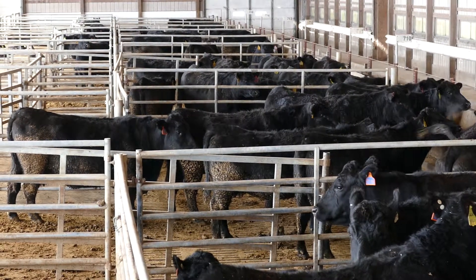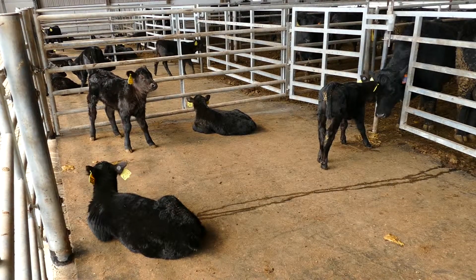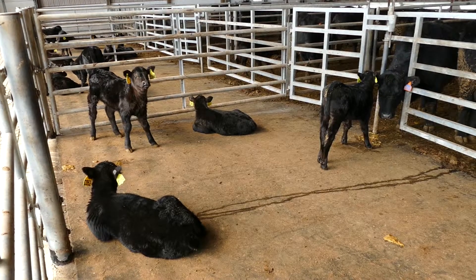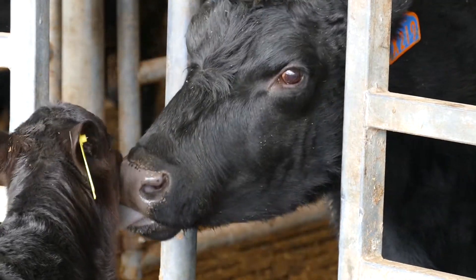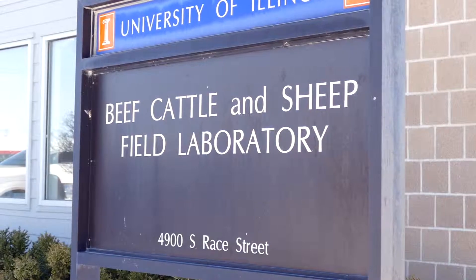Mid gestation is when a lot of fetal development occurs; late gestation is where a lot of fetal growth occurs. On the other side of that, if your cows are in good body condition — if you keep them in that body condition score five and six that we always tell producers they should — a short-term restriction doesn't have a large impact. But if the cow's already thin, if she's a body condition score four and she's already on that marginal line, and you're restricting her, you should anticipate that you could be restricting that fetus.